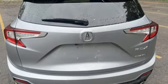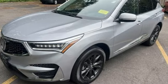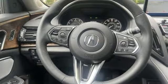Turbo inline four-cylinder engine. Four-wheel drive. Integrated navigation system with voice activation. Wi-Fi hotspot. Dual-zone climate control. Auto-dimming rear-view mirror. Streaming audio.